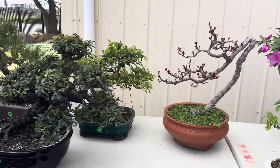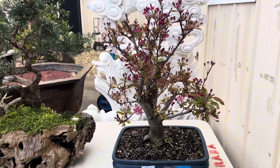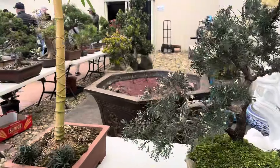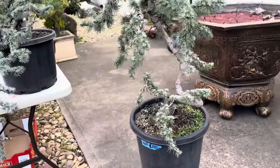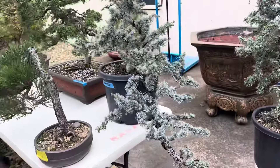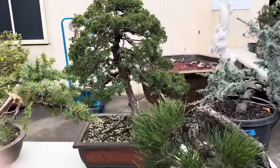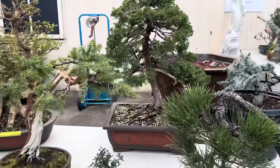Some interesting trees, some nice trees for sale down here. $850 for that one. A few other trees, some interesting cedars over here — very pricey though, but very nice. Very nice trees but very, very pricey. $2,200 for that one.